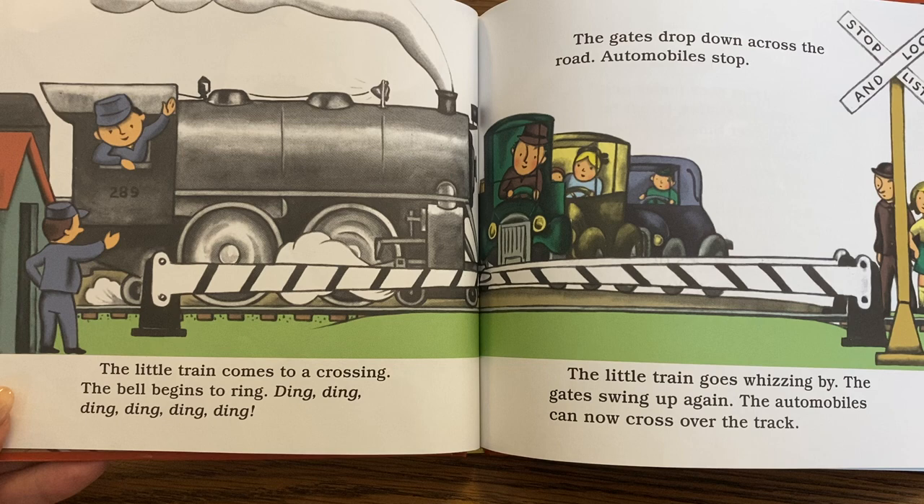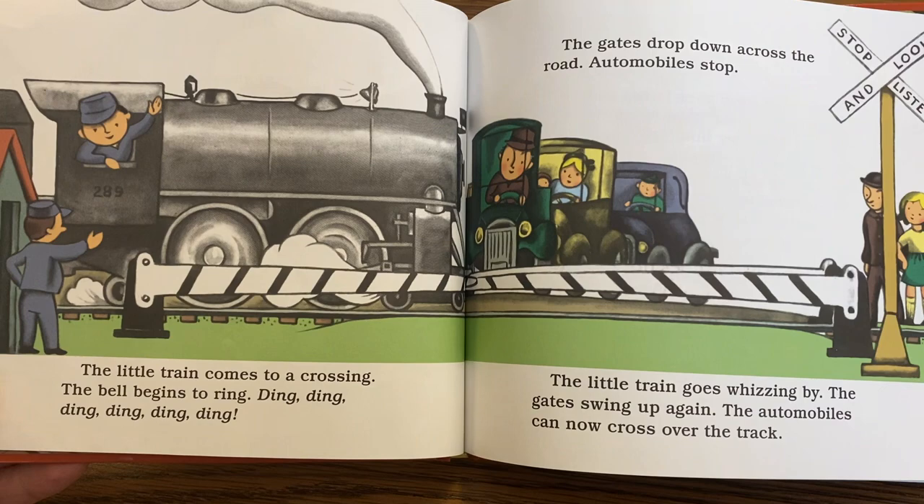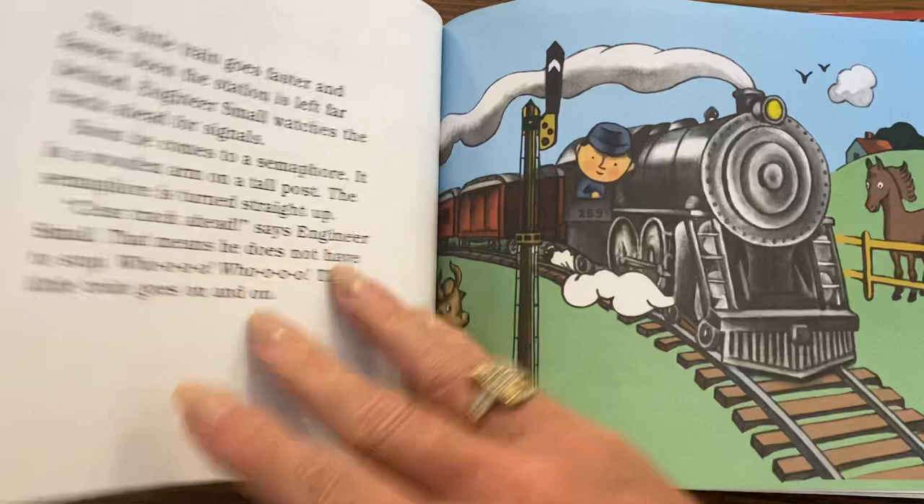The little train comes to a crossing. The bell begins to ring — ding, ding, ding, ding, ding, ding, ding. The gates drop down across the road. Automobiles stop. The little train goes whizzing by. The gates swing up again, and the automobiles can now cross over the track.